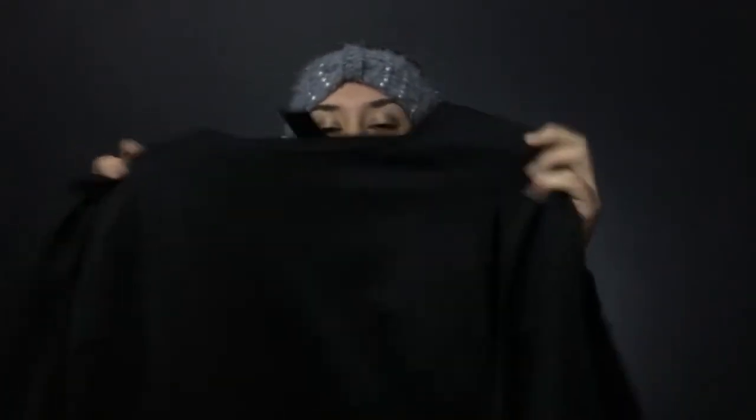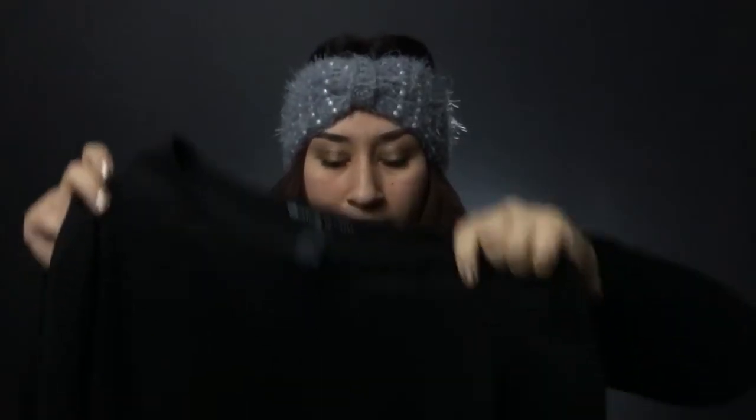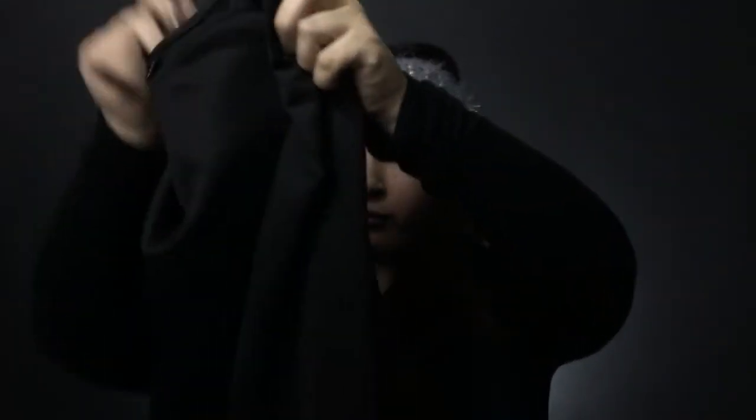The next item is this really cute cape dress. It stretches a little bit, but not a lot. I love that it has a cape in the back — it makes me feel like a superhero. I'm ready to save the fashion world.